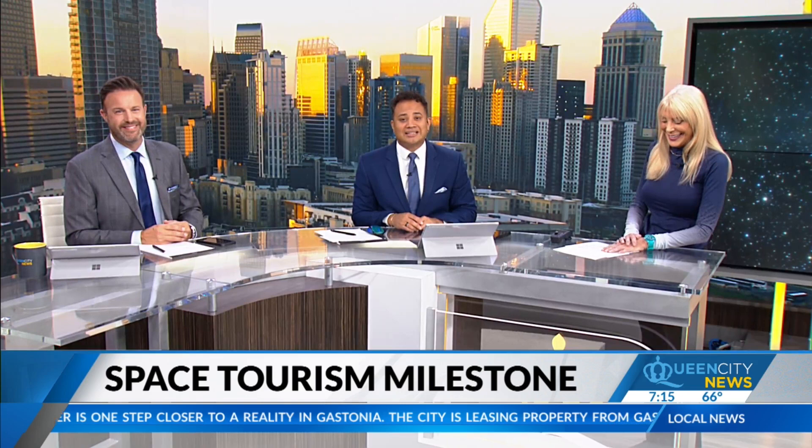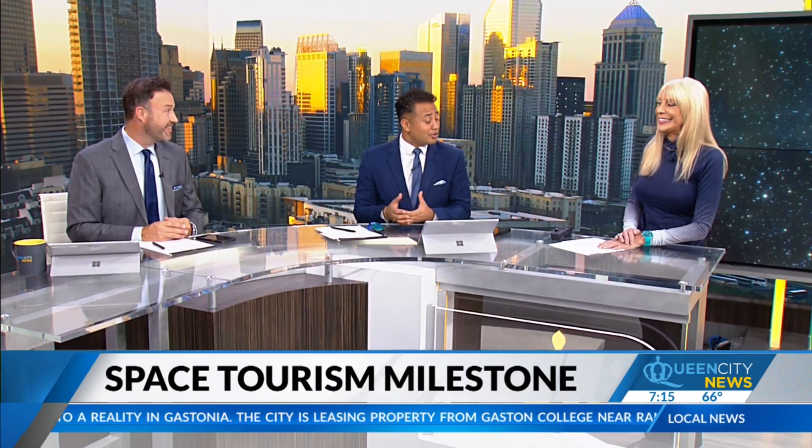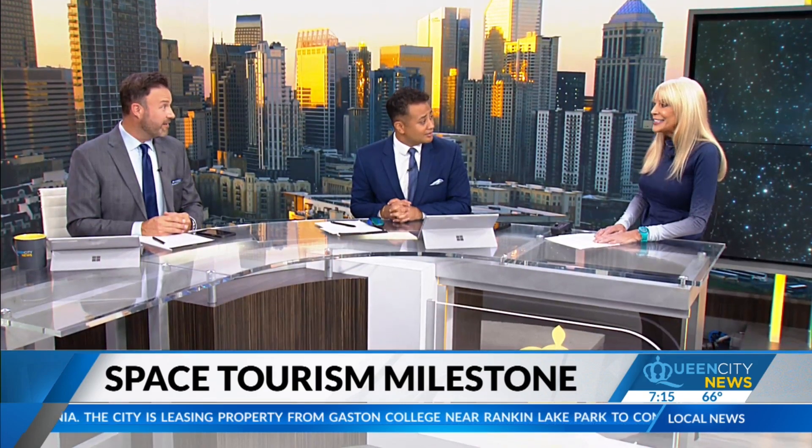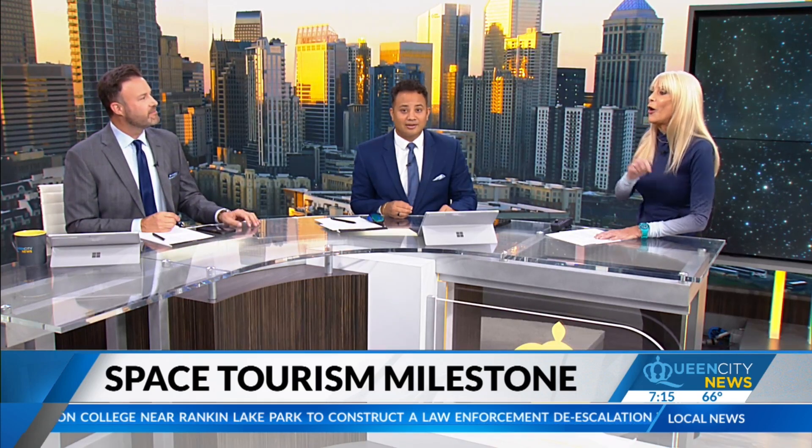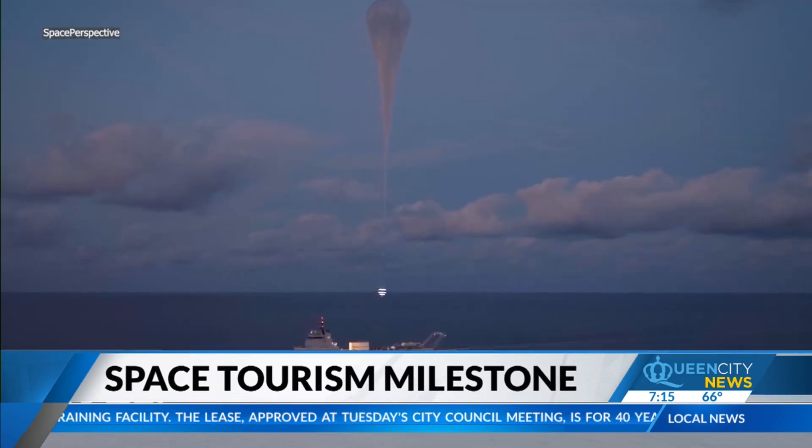Pilot and self-proclaimed space geek May Kay Beeler is filling us in on the latest going up. So a balloon — that's what we're talking about now. It's not just a typical hot air balloon, you'll see. Calling all aspiring space tourists: if you're interested in stratospheric sightseeing, you are one step closer to liftoff, thanks to Space Perspective.